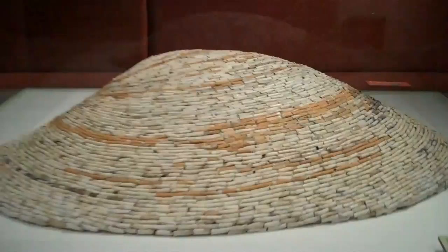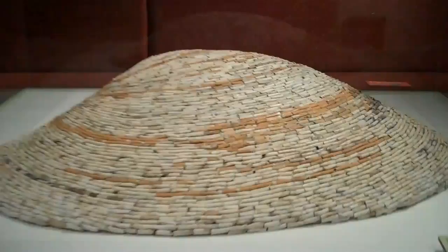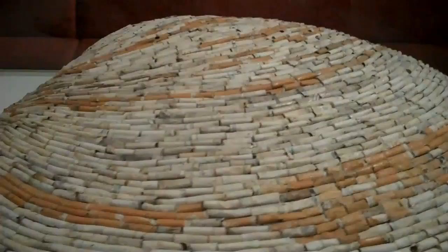Here is a huge shell formed from cigarette butts. Lots of cigarette butts.